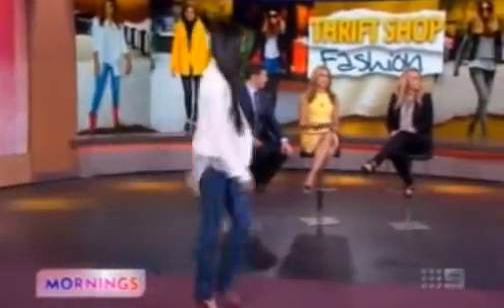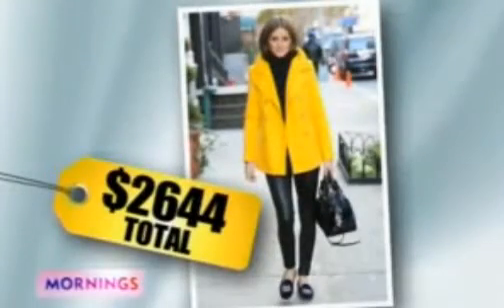Next up we've got an outfit inspired by Olivia Palermo, who is one of my favourites — I love her style. She's cool. Her outfit was $2,600 — how much is the look that you put together? This is a total of $96.